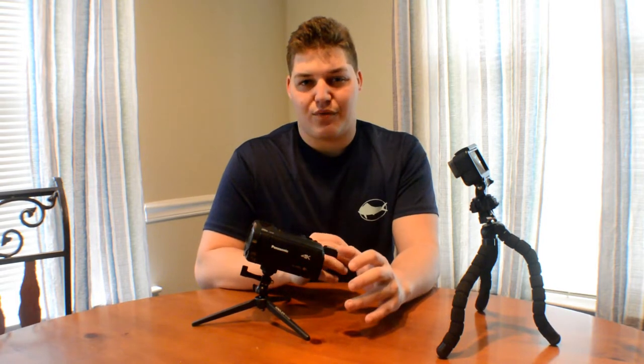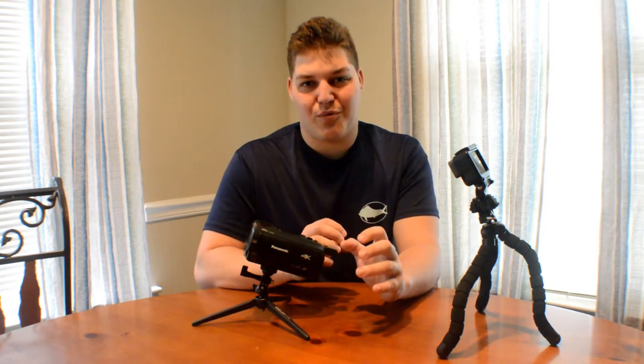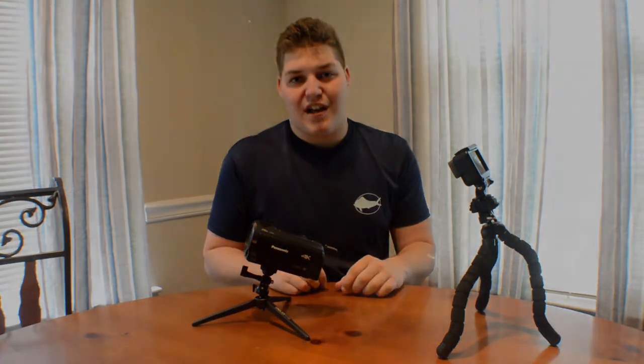Even with the microphone it weighs nothing, and it's easy to handle. It's gonna be a nice little vlogging camera. I got a little wide-angle lens for it so it's gonna get that nice wide shot when I want it to. Rather than just tell you everything about the features, it's gonna be better if we just take some footage and see what it's like — so we're gonna throw the Rode mic on here and get some shots.